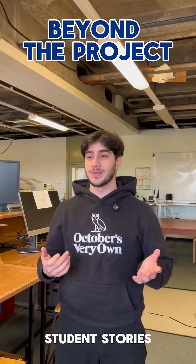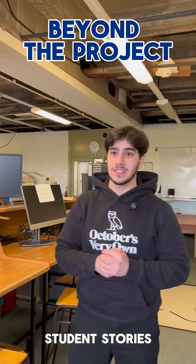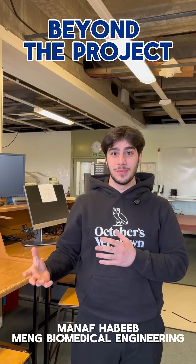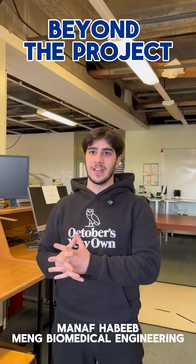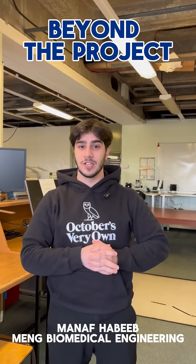Hi, my name is Manaf and my project was on making an adapter for the DaVinci SI instruments to be used with the collaborative robotic systems. Simply put, basically making a device that can control the DaVinci instruments, which is a surgical robot. I've done it in collaboration with King's College London at the St. Thomas Hospital.